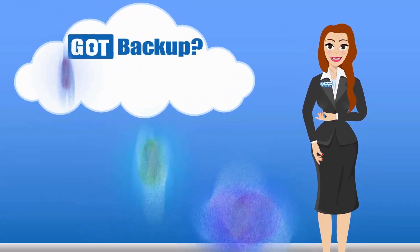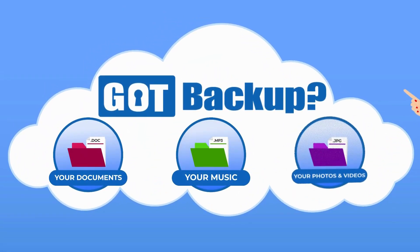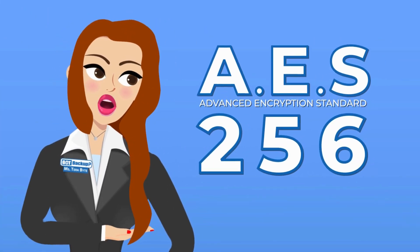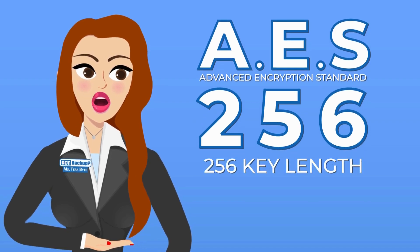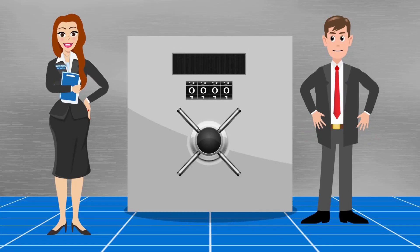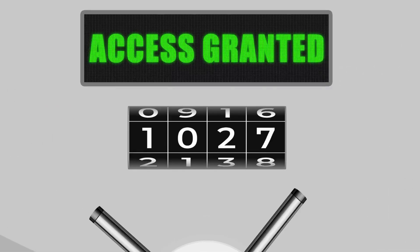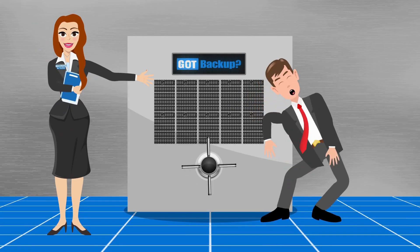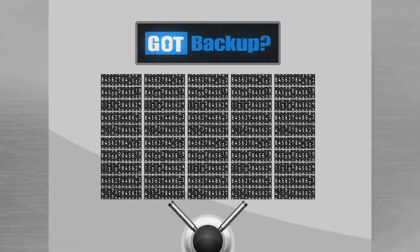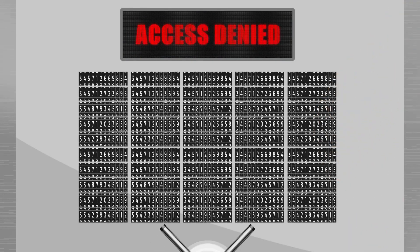Think of it like a secret code that only the intended recipient knows how to decode — in this case, your GotBackup cloud. AES stands for Advanced Encryption Standard. The number 256 refers to the key length. In an everyday life analogy, imagine a combination lock. Most of them have three to four numbers you have to put in the right order to open the safe. With us, you would have to guess 256 numbers in the right order. Having more bits in the key makes it much harder for someone to guess the right combination.